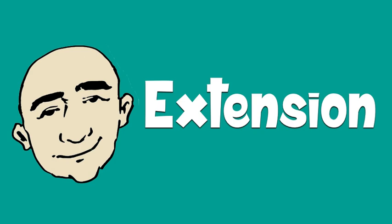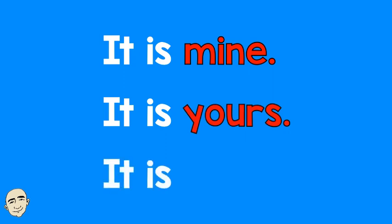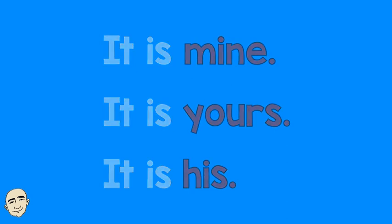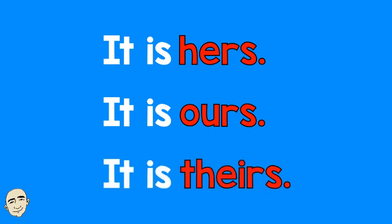Extension. It is mine. It is yours. It is his. It is hers. It is ours. It is theirs.